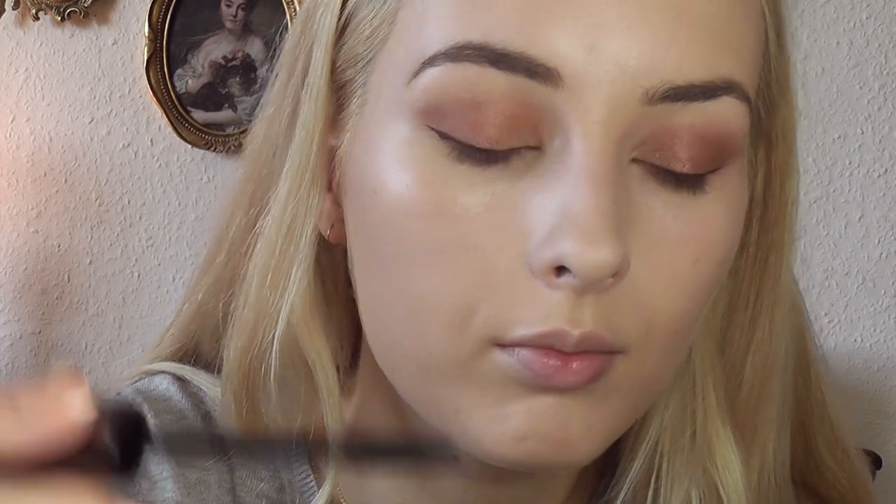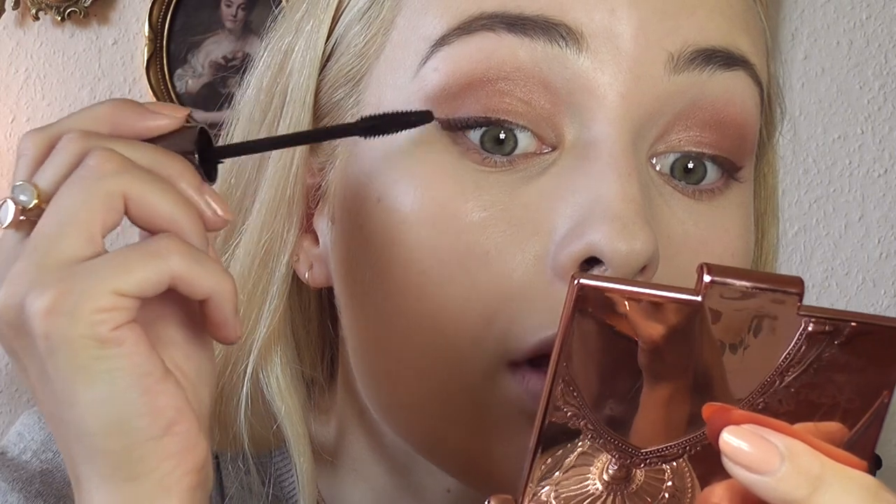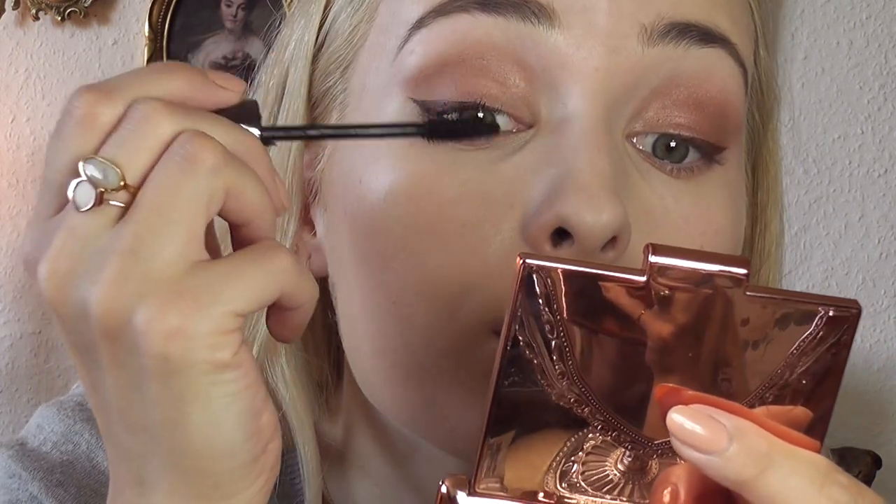Now it's time for some mascara. I'm going to use my Lancôme Hypnôse Volumizing mascara, which I absolutely love. My eyes are pretty much done, but I'm going to add this champagne color from my 'I Feel Like a Million Dollars' palette into my inner corners. I love this color for brightening the inner corner.